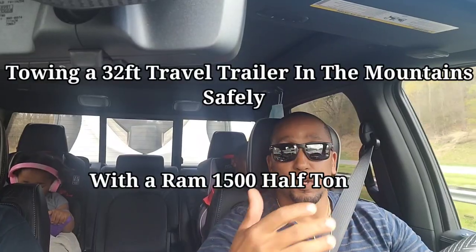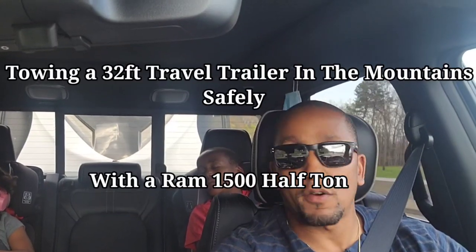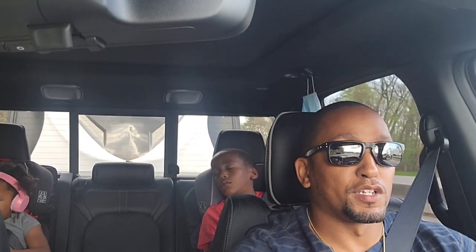Hopefully this is something that will help someone else. This is something that I had wished for when I was in the process of choosing the travel trailer and choosing my tow vehicle.